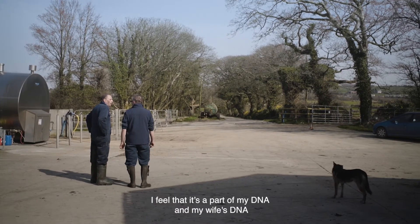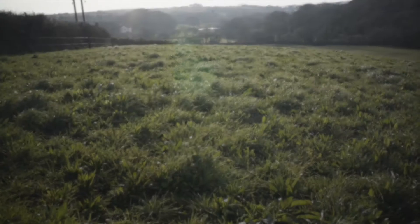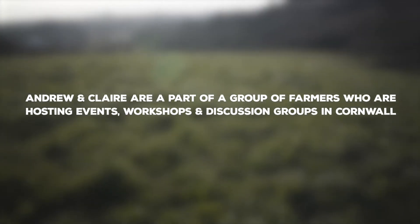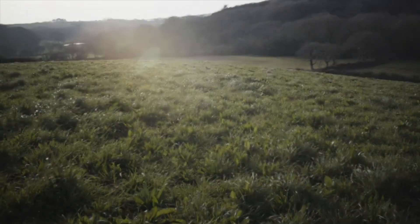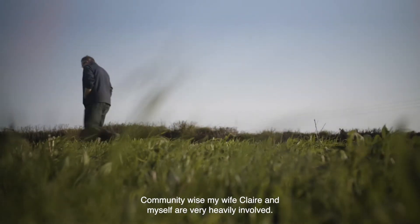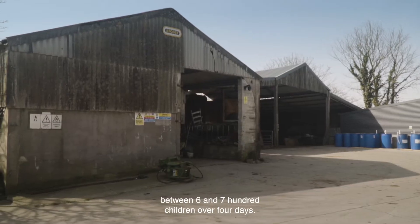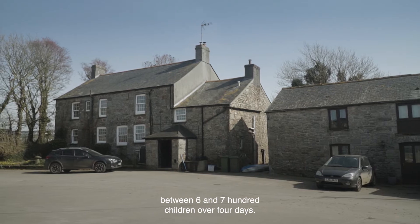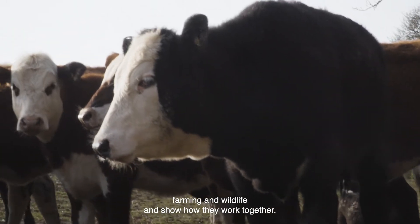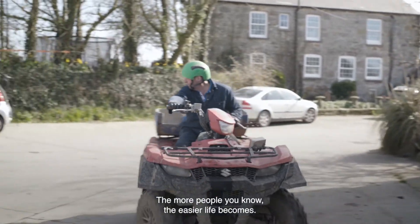I feel it's part of my DNA and my wife's DNA to help people understand the future and where food comes from. Community-wise, my wife Claire and myself are very heavily involved. We host the Kingfisher Farm Awards, which involves having between 600 and 700 children over four days, and we try to link agriculture, farming and wildlife and show how they work together. It's all about networks and community — the more people you know, the easier life becomes.